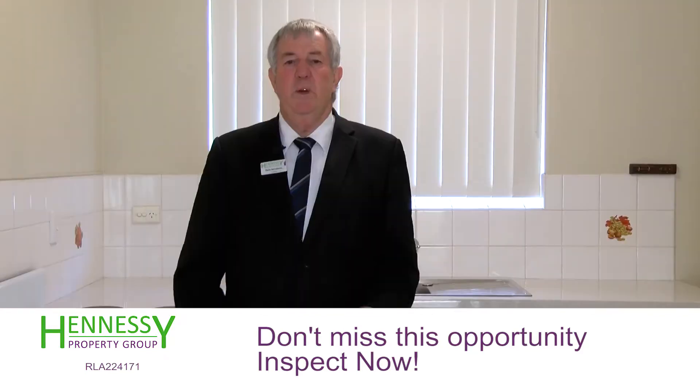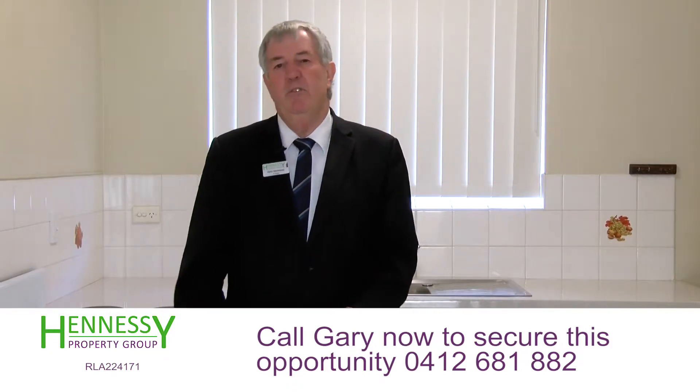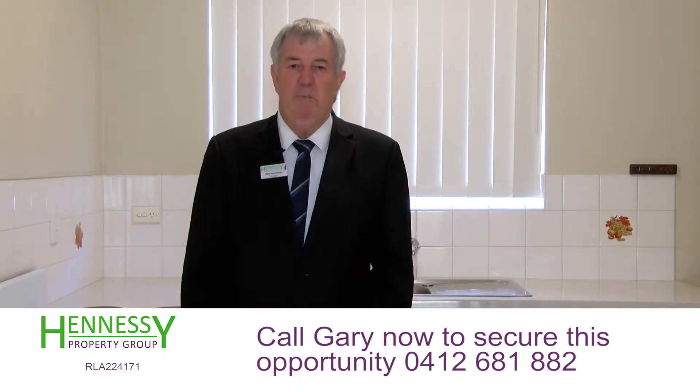The property was rented out and was returning just over 6%. If you'd like to check the property, come and have a look — it'll be open soon. I'm Gary from Hennessy Property Group, where people are our business.